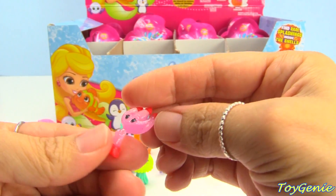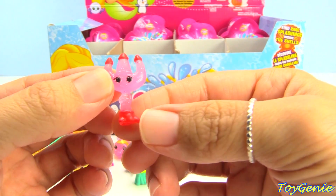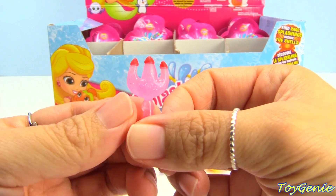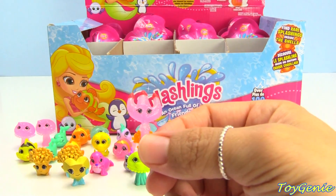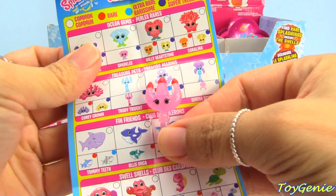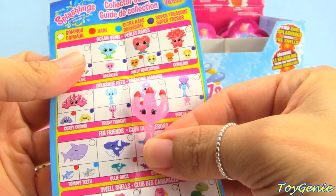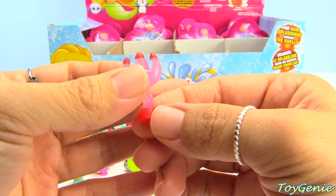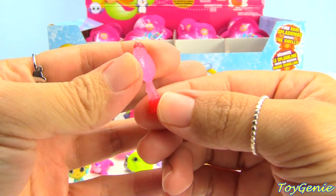Oh, we have a trident — oh my goodness, we have a smiling trident! How cute! This one is called Trudy Trident and it's a super treasure!